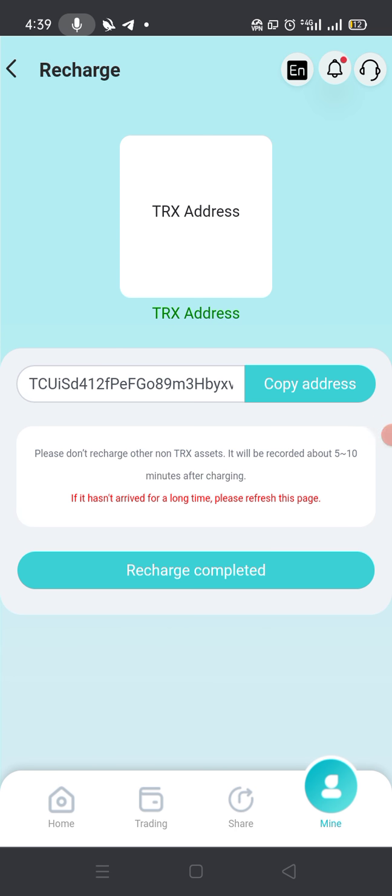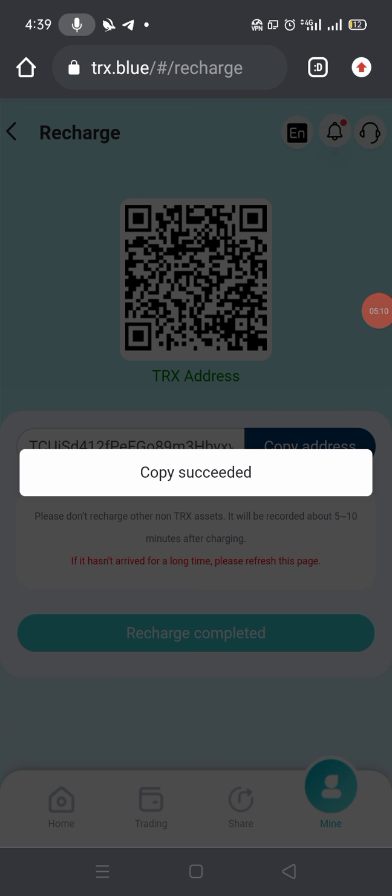If you want to deposit your investment, just click on Deposit. Here you can find their TRX address and QR code. If you scan it from your wallet, you just connect your wallet and send the TRX you want to invest. Otherwise just copy their address and go to your wallet.